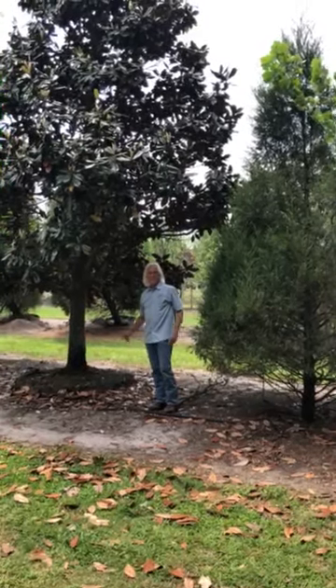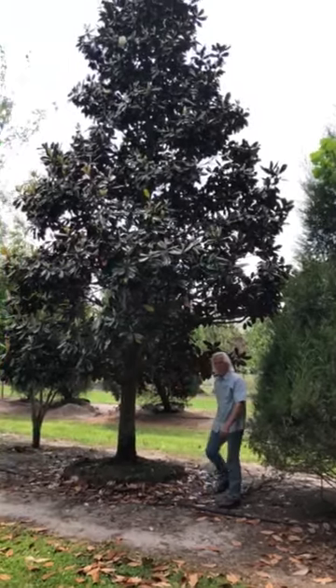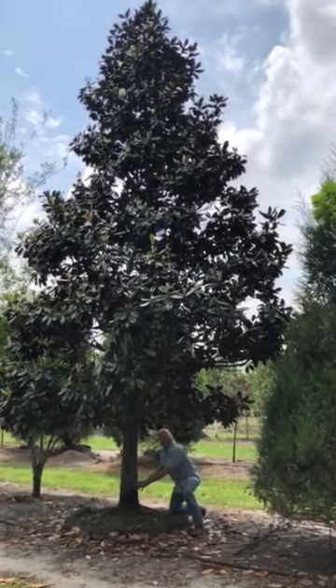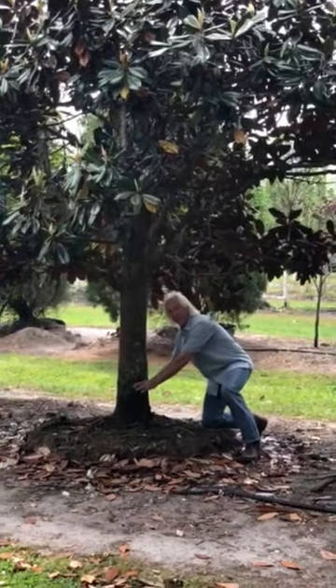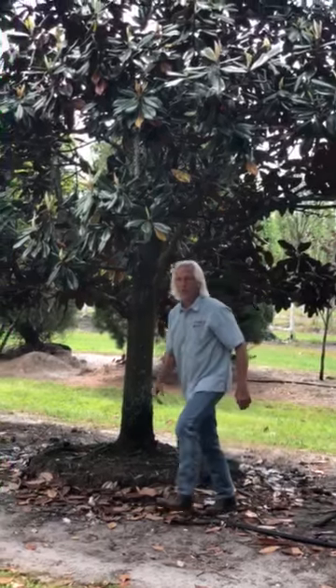Hey Silas, this is the magnolia that I have selected for your customer. You can see that this trunk caliper is roughly 10 inches in diameter, right here about a foot off the ground. I think this tree is real close to 30 feet tall.